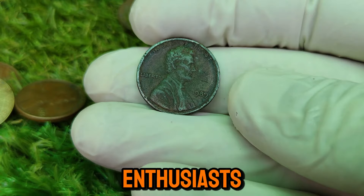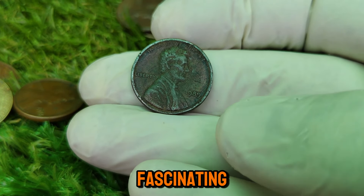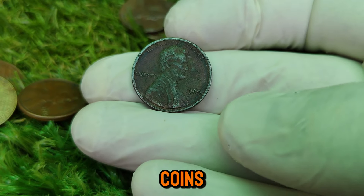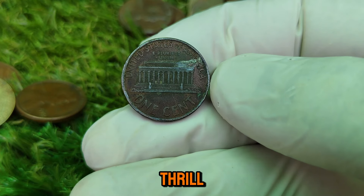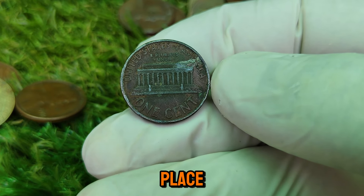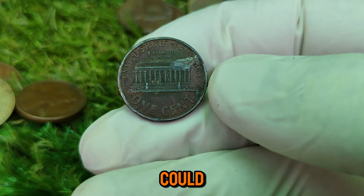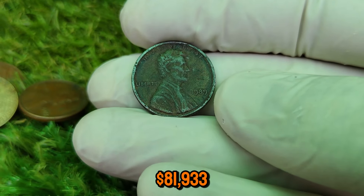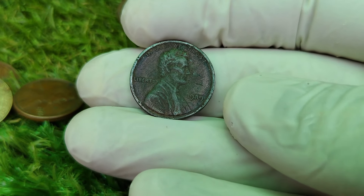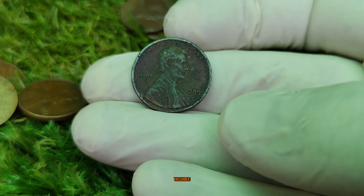Welcome back, fellow coin enthusiasts! Today we're going to explore the 1989 Lincoln one-cent coin — a coin that might seem ordinary at first glance but could be worth a staggering $81,933. Let's dive into the history, the key features, and what makes this coin so incredibly valuable. The Lincoln cent, first introduced in 1909 to commemorate the 100th anniversary of Abraham Lincoln's birth, has been a staple in American coinage for over a century.